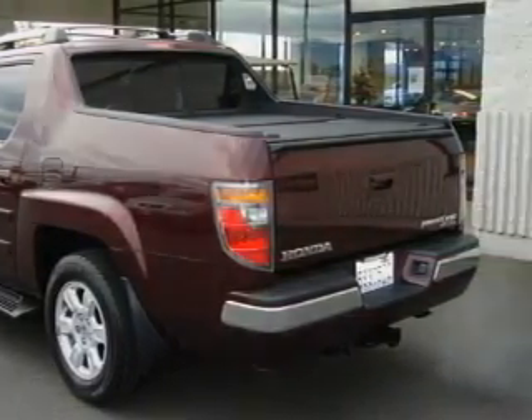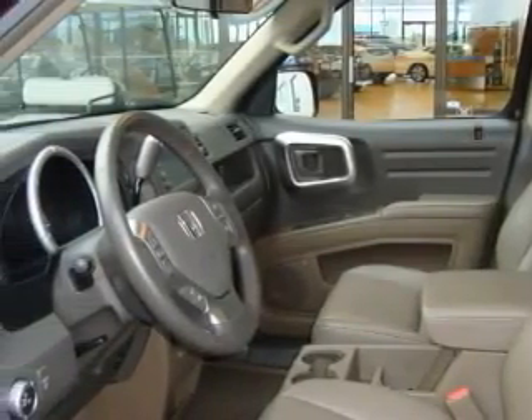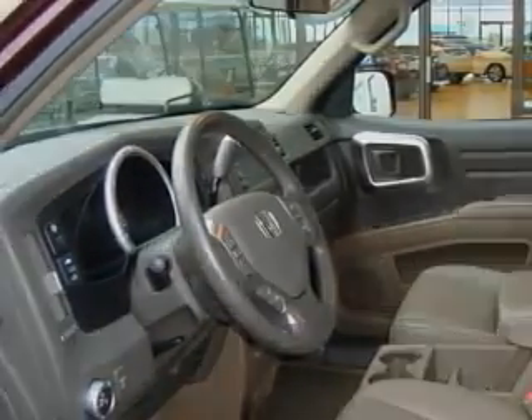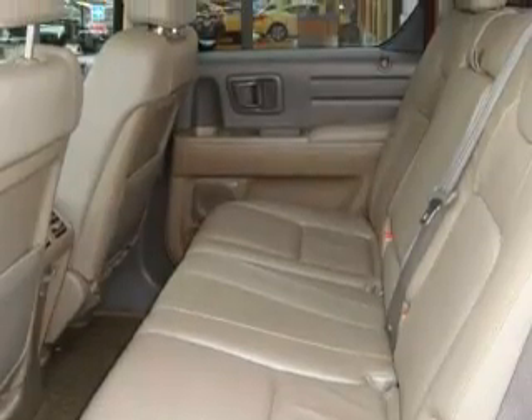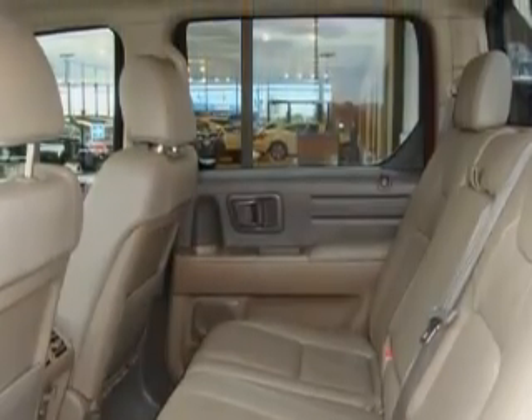Complementing this Honda's contemporary styling is a stunning array of desirable features, which include a sunroof, cruise control, a navigation system, a multi-disc CD player, parking distance sensors, and a traction control system.